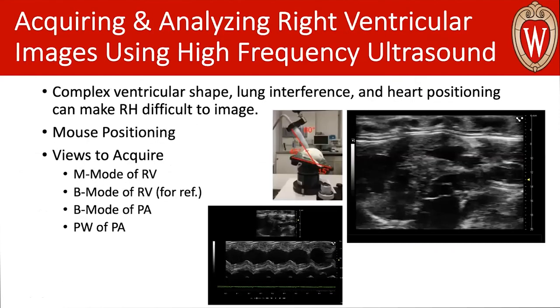To start with how we want to acquire that, it's important to first understand the obstacles we have to overcome. It's difficult traditionally to gather images from the right heart because of the complex ventricular shape, the interference from the lungs, and just how the heart is positioned in the chest. This can narrow our odds of getting a good acoustic window.